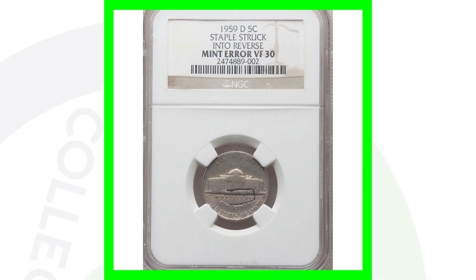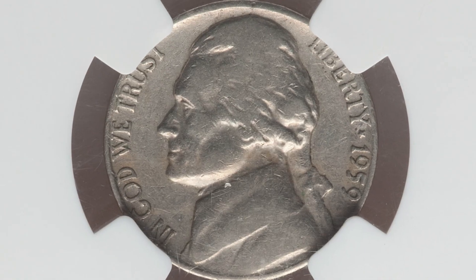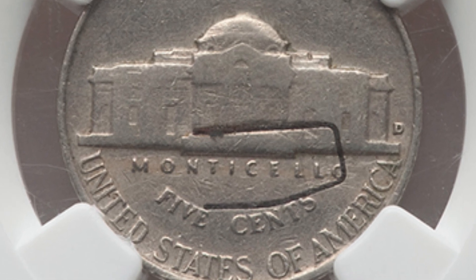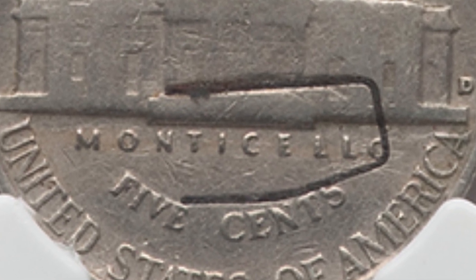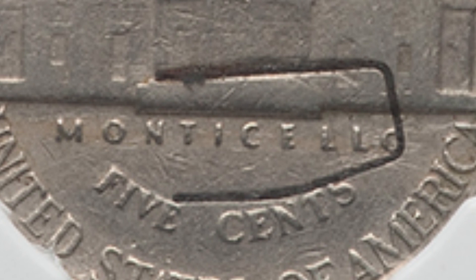Here's a 1959-D mint mark that sold for over $525, because it has a staple struck into the reverse. This actually happened when the coin was being produced — you'll see that staple struck into the reverse of the Jefferson nickel. It's only graded at Very Fine 30, a pretty low grade compared to the other coins in this video, but still over $525 for that nickel.